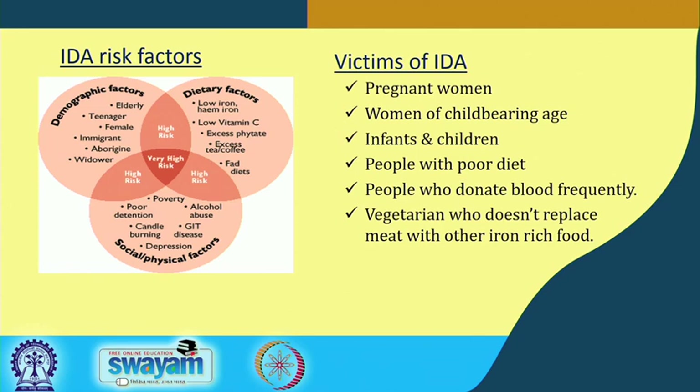Because of these various risk factors, people do not get the required amount of iron, folic acid, and vitamin B12. Generally, pregnant women, women of child-bearing age, infants and children, people with poor diet, frequent blood donors, and vegetarians who do not replace meat with iron-rich food are the typical victims of iron deficiency anemia.